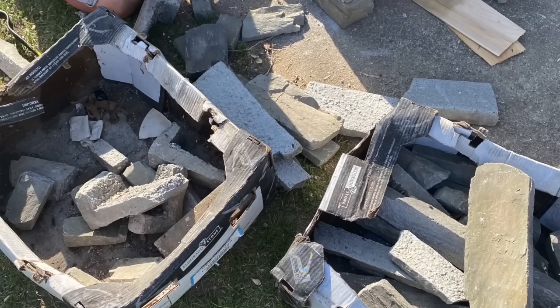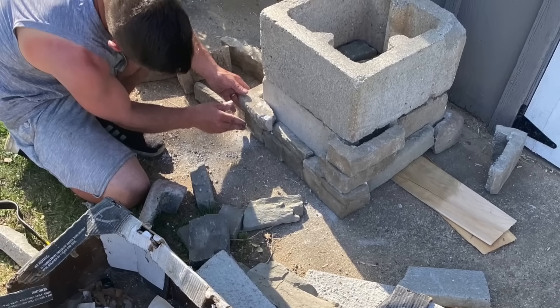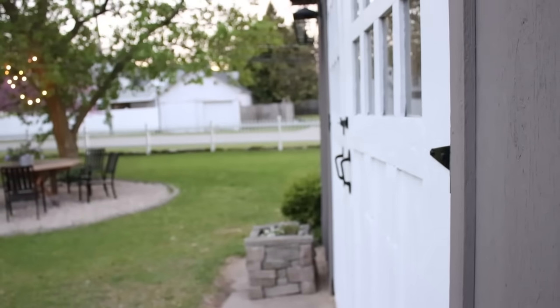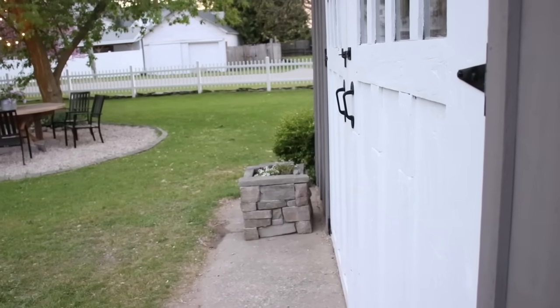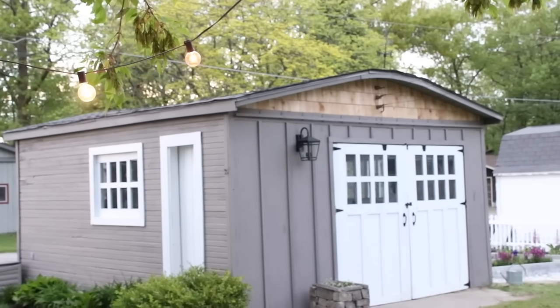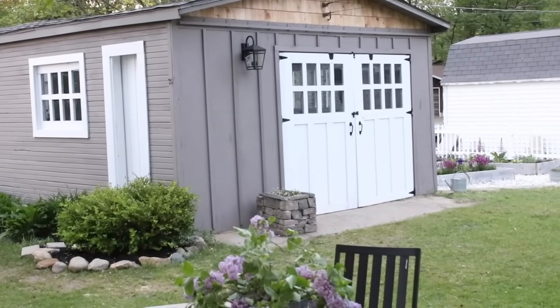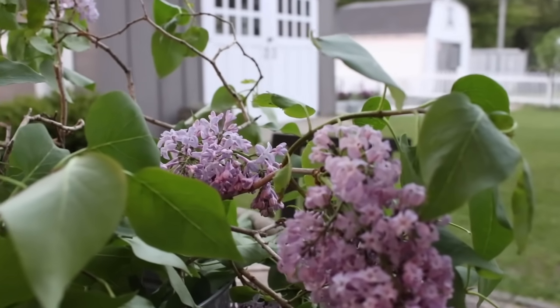We happened to have some large cinder blocks sitting in our shed left by the previous owners. We stacked them one on top of the other and used outdoor liquid nails — a landscaping glue — to glue the stones to the cement blocks to create a planter. Then I took some plastic, punched some holes in the bottom for drainage, filled it with potting soil, and planted some flowers. It took a little puzzling of the stones together, but it was a simple project.